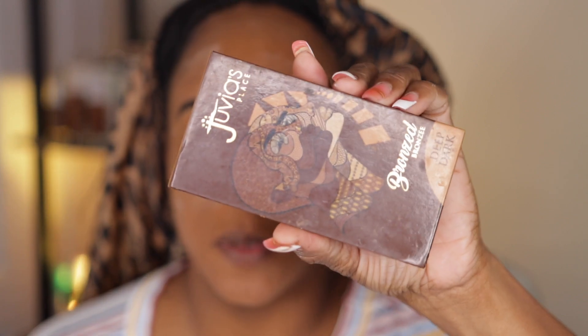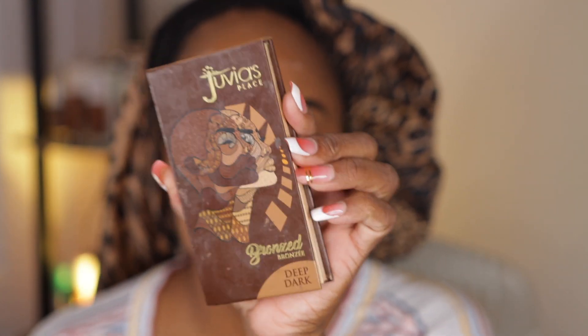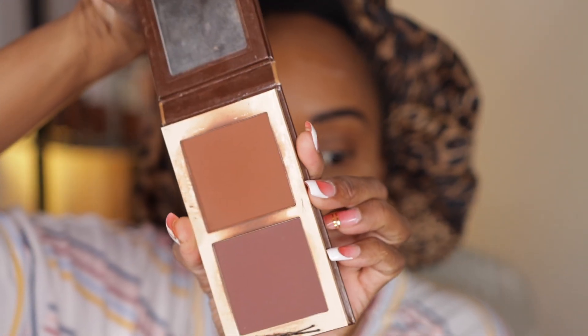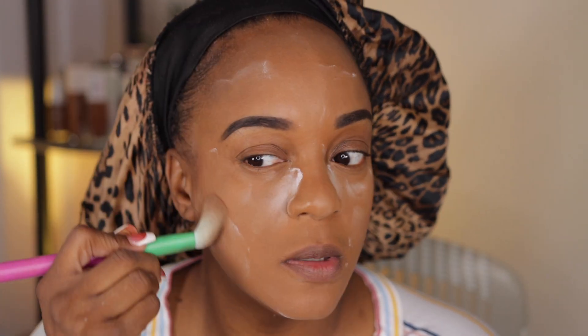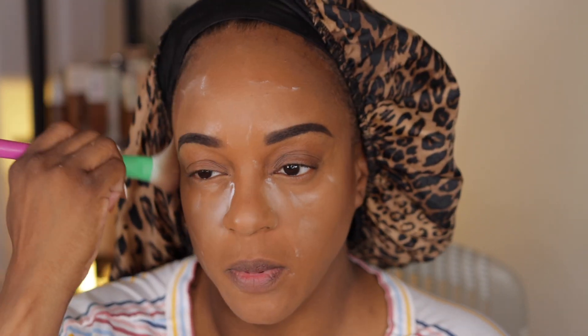A little bit of my Juvia's Place Deep Dark bronzer — mixing the two shades — to bronze up the face. No cream bronzer today, just some powder bronzer to give the face some shape.